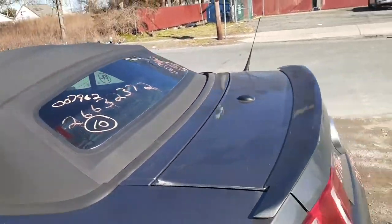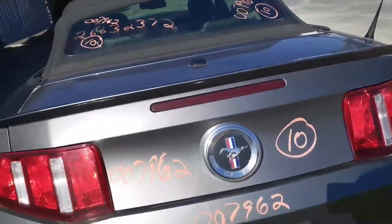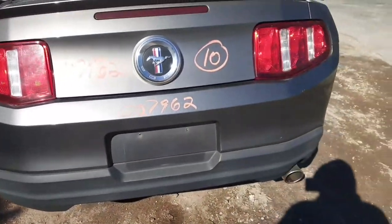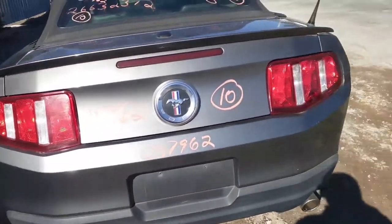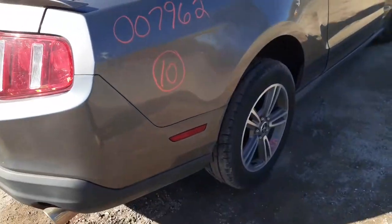Convertible top is in good shape. Got a heated back glass. You get a deck lid with a flush spoiler, nice clean rear bumper, set of tail lights.